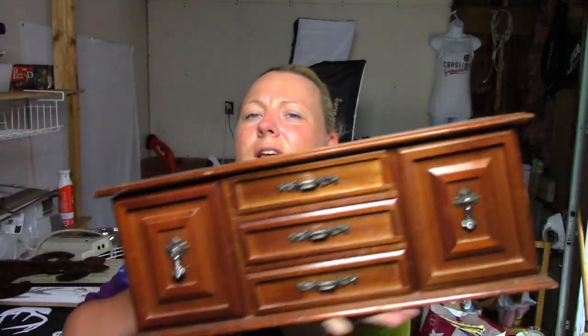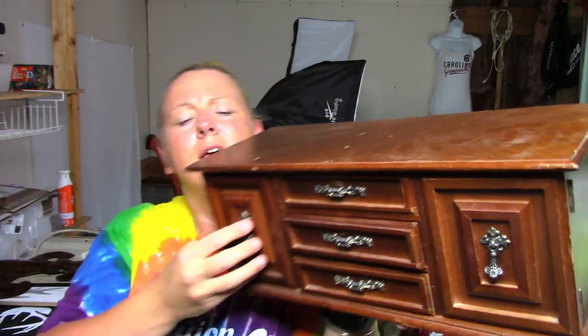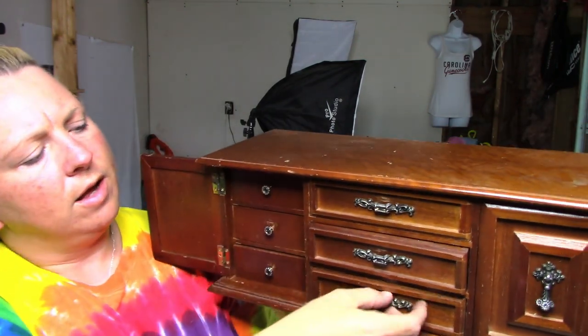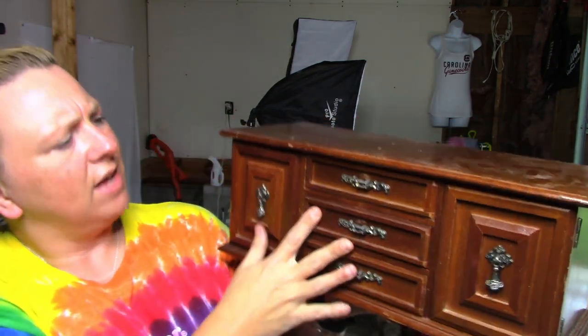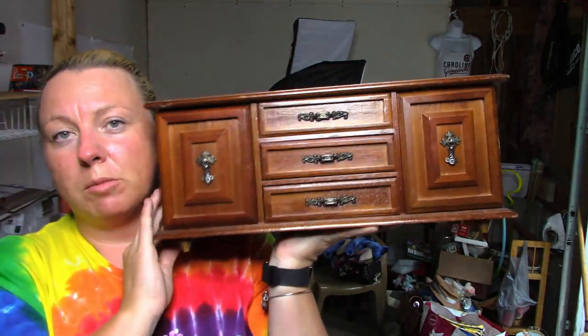The next item is a jewelry box — I'm not really sure if I'm going to sell it or re-donate it. It's a vintage jewelry box; the top doesn't lift — it has doors that open to little drawers and larger drawers on the other side. It's really nice. I haven't found any markings saying what it is, so I'll probably sell it on Facebook Marketplace.